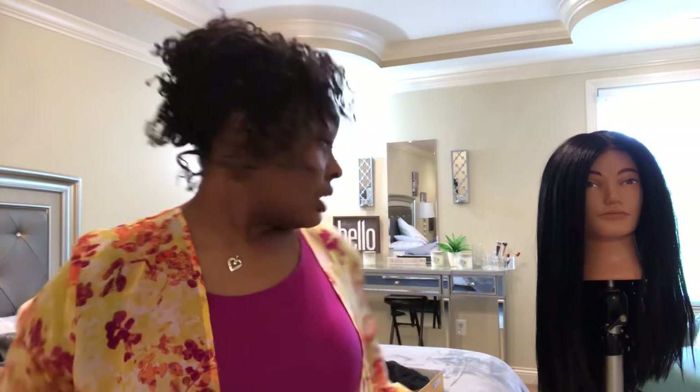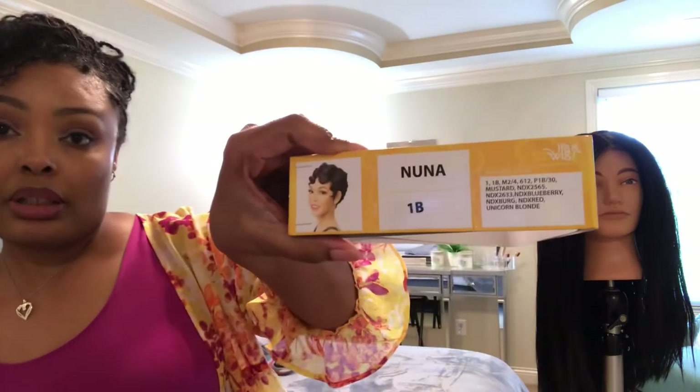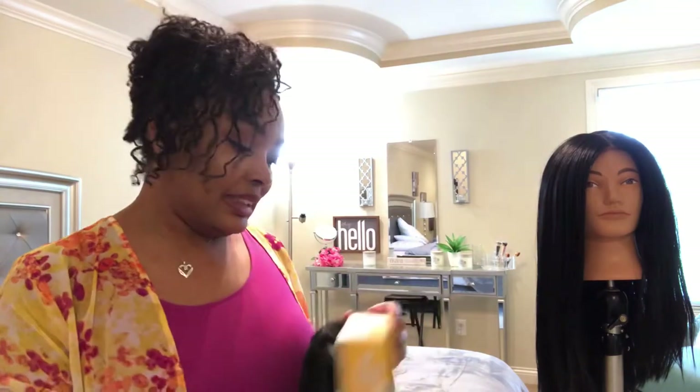I'm just saying I ain't about that life no more, y'all. I'm all about rocking my natural tresses. And this unit is Nuna — it's a pixie cut. I bought this and the cap didn't fit my head. My head is too big for that wig, so I didn't wear it. It was sitting in my closet waiting for me to give it away, and I'm gonna find someone to give that wig to who is into wigs and into pixie cuts.